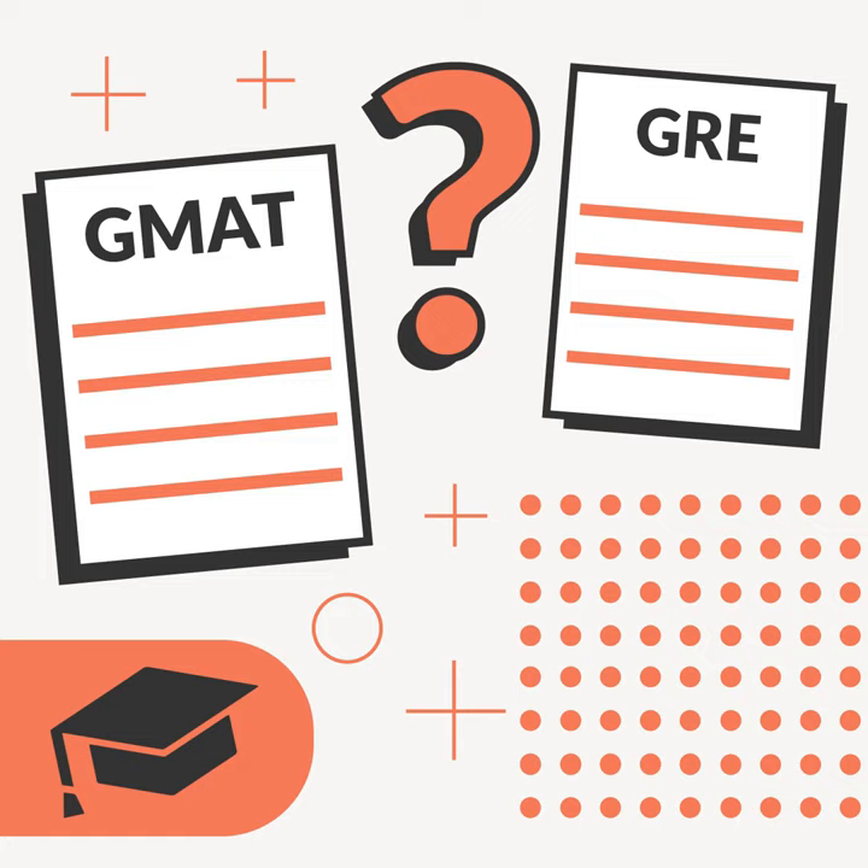So which one should you choose? Keeping the big picture in mind, the GMAT and the GRE address the same goal — helping your prospective program evaluate your educational skills and aptitude in comparison to other applicants. However, there are a few minor differences between the two that you'll want to keep in mind come time to choose.